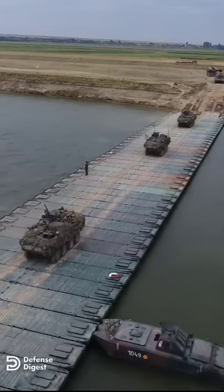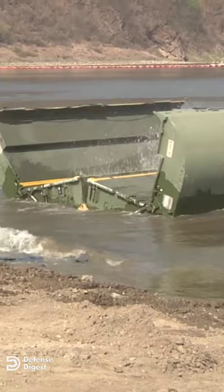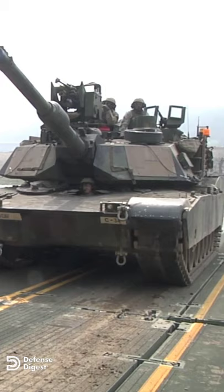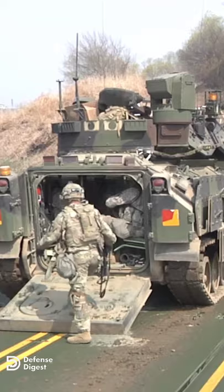This is the Improved Ribbon Bridge, or IRB, a modern floating bridge system developed by General Dynamics. It's designed to provide ground forces with the capability to transport heavy military equipment, troops, and supplies over water when permanent bridges are not available.